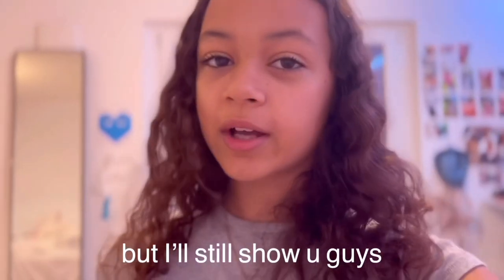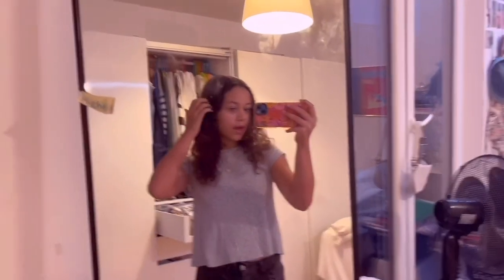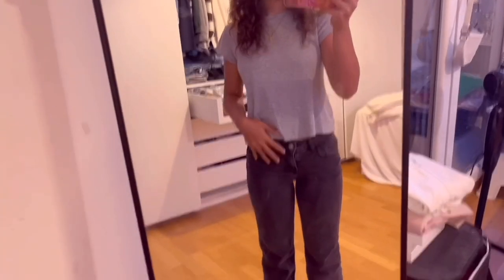Hey guys, it is the first day of what I wear in a week — today is Monday. I'm filming on my phone right now on cinematic mode. My Monday fit is really boring, but here's my outfit for today. This top is from Brandy, and these jeans are from H&M's divided section.